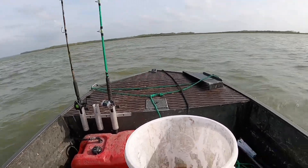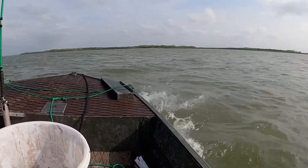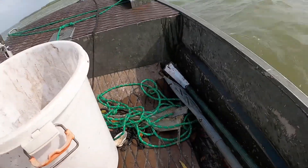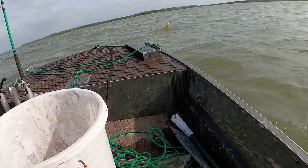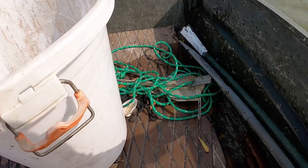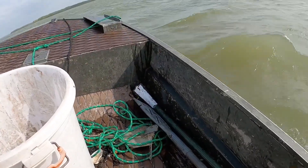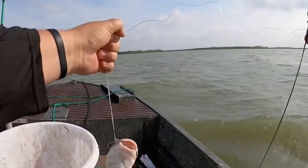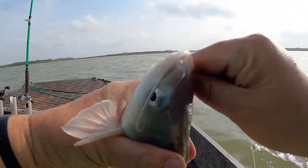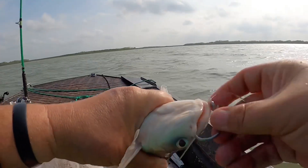I'm going to come up on this right side here — we got a fish on the jug! We just got them all set out. There he is — good little blue cat. He's been out only 20 minutes.